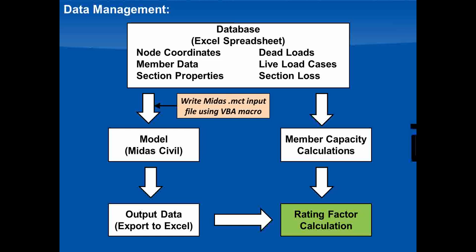So if anything changed in the database — if we found an error in member properties or added section loss — we could just go back, hit a button, and recreate that MIDAS file from scratch rather than having to go into the file and edit it in addition to changing our database.